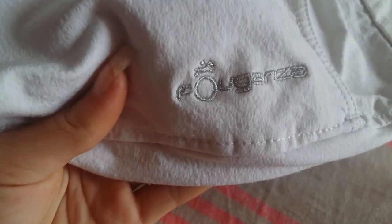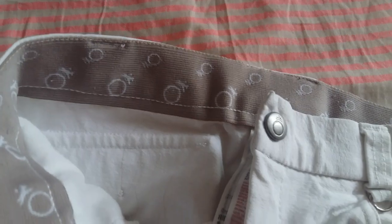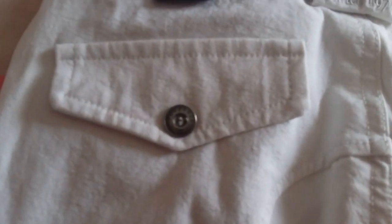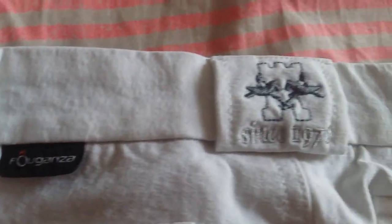Mon ancien pantalon de concours était un Fugenza — enfin il est toujours Fugenza, blanc. J'aimais pas trop ce pantalon parce que la matière n'est pas très agréable, mais par contre je le trouve beau quand même. C'est un Fugenza blanc en taille 12 ans. Au niveau des chevilles c'était scratch et je suis vraiment pas fan. Derrière ce sont de fausses poches, mais par contre j'aime beaucoup le logo que je trouve très joli.